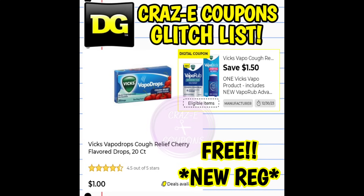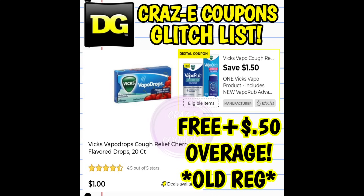Next up we have a $1.50 off one digital coupon on our Vicks products. This coupon is glitching and working on the 20 count cough drops for $1 found in the dollar aisle. After the coupon, if you're at a new register that's going to make it completely free. If you're at an old register that's going to make it completely free plus give you $0.50 in overage.